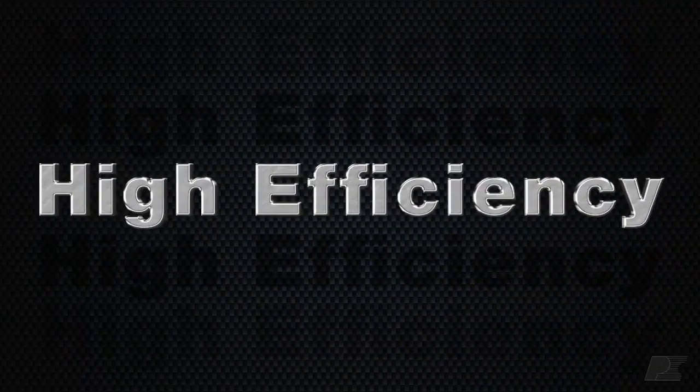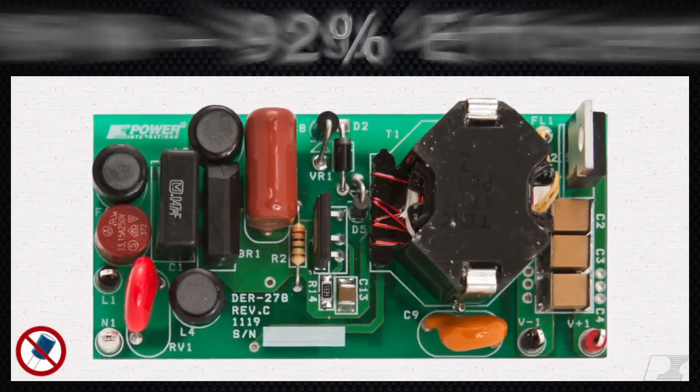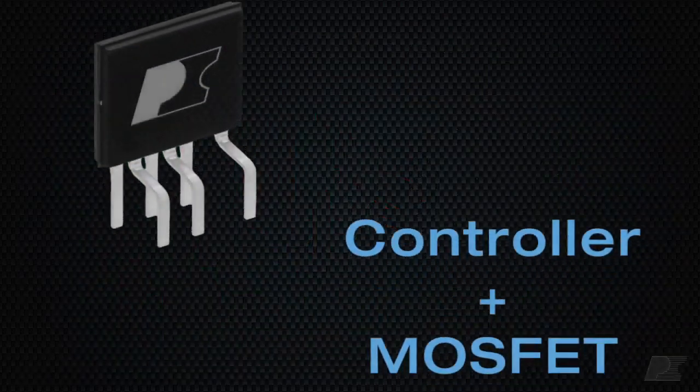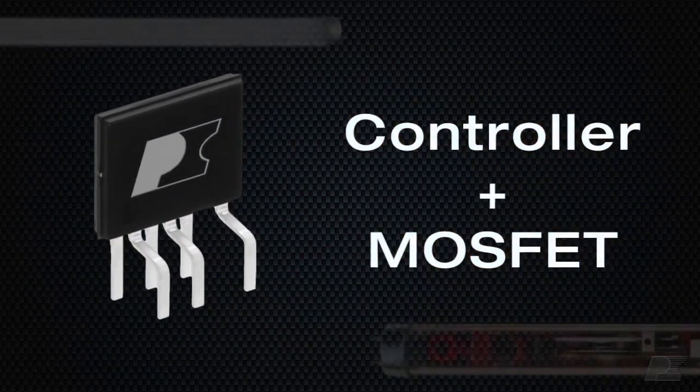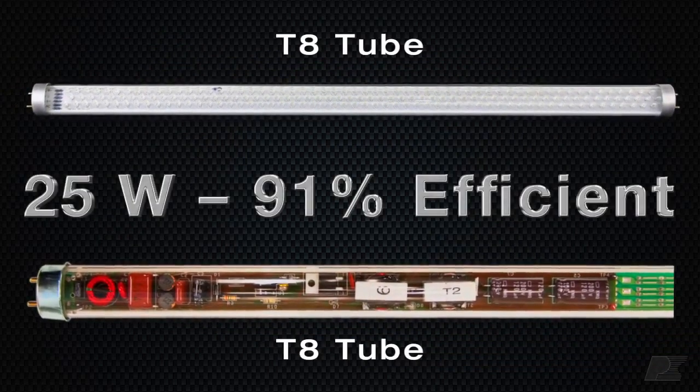The high efficiencies of our designs — like this 15-watt ballast replacement driver that gets 92% efficiency — reduce energy consumption over the entire life of the lamp. Our highly integrated controllers enable extremely simple designs that fit into very challenging spaces, like this 25-watt TA tube design.